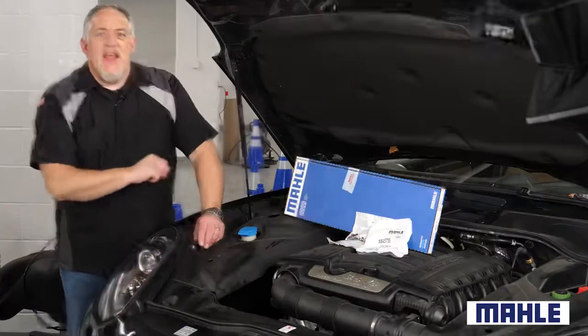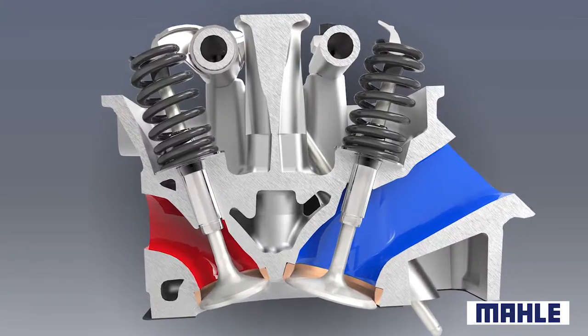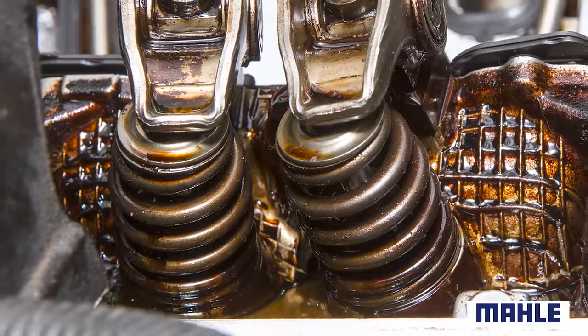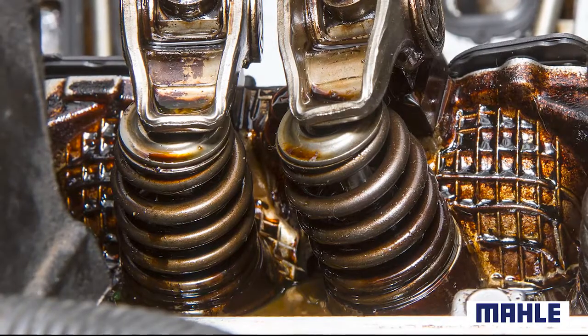Inside the engine, the valve stem seal is subjected to heat and chemicals that can be harmful to rubber. These conditions can cause the springs to lose their tension and the lip to become brittle. When this happens, the barrier between the valve train and intake manifold is broken.